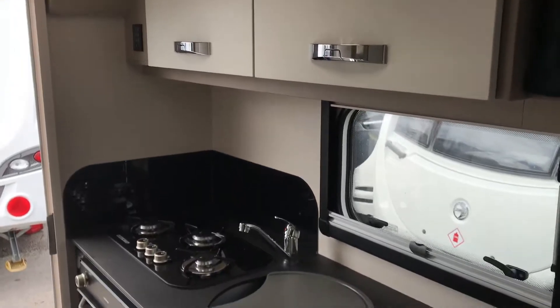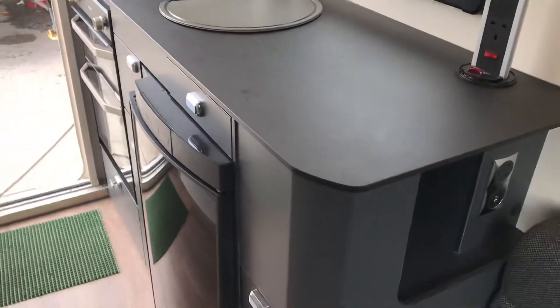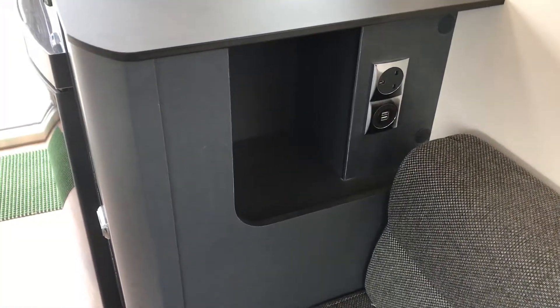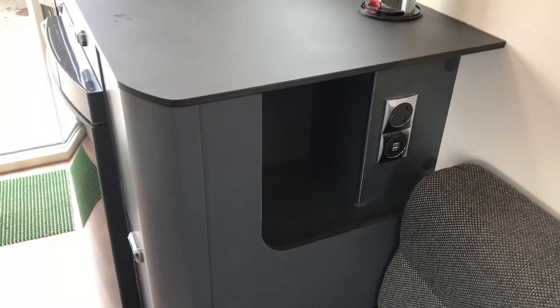This Basecamp, same as the 2018's, has the new Swift Command System and Tracker facility built into it. Double USB and 12 volt charging systems there.